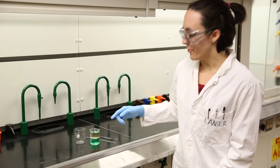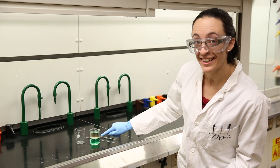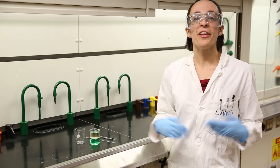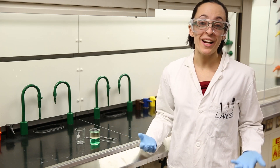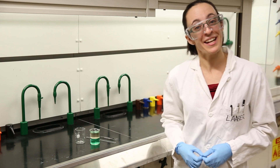So now we have the amine down here and the acid up here. And guess what's happening at the interface? They're reacting to form a polymer. In fact, there's already a layer of nylon polymer in there. Let's see if we can grab onto it and pull it out.